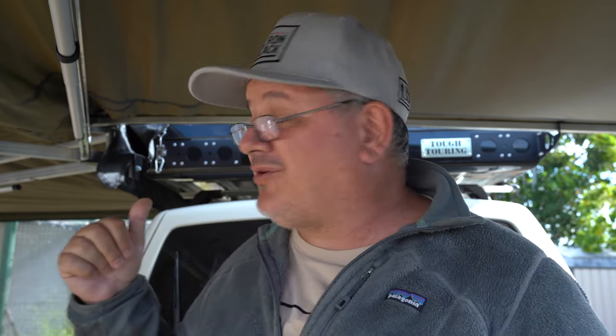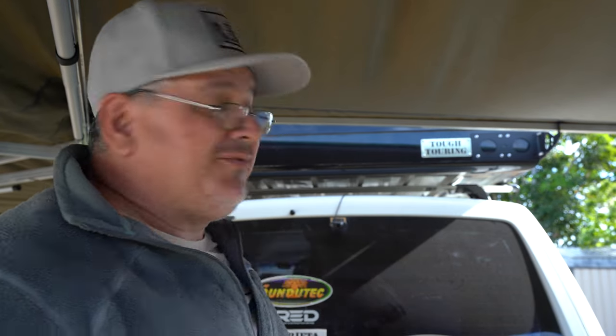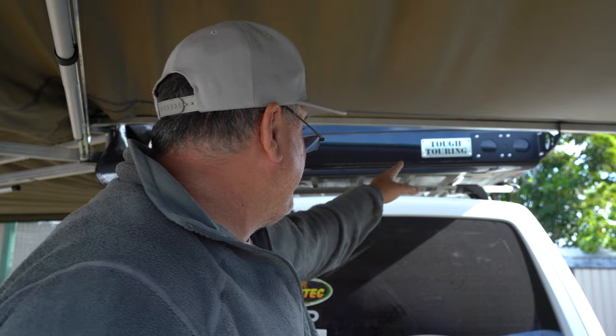The brackets themselves at the time of filming are three hundred dollars. It's a little bit costly, but you want to make sure you've got a really good secure connection onto your vehicle. These Tough Touring brackets are the way to go - there's a fair bit of research and development gone into them, and they are manufactured here in Australia down in Melbourne. Support your local manufacturers! They're very well finished - they appear to be powder coated, so you won't have any issues with rust. They include everything you need apart from the tools - you'll need a rivet gun, but all the rivets are included, and they even come with that really nice stainless steel plaque.